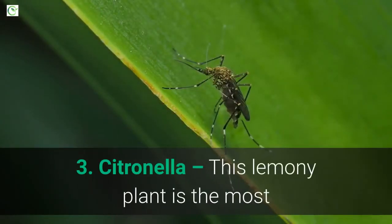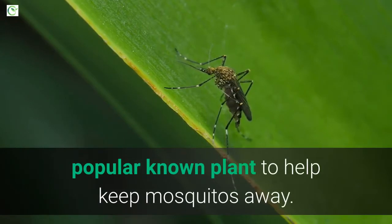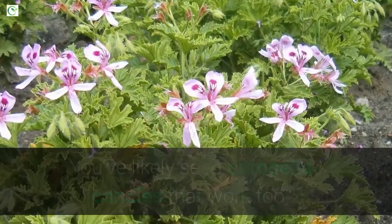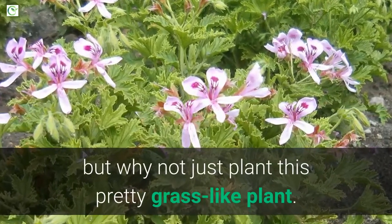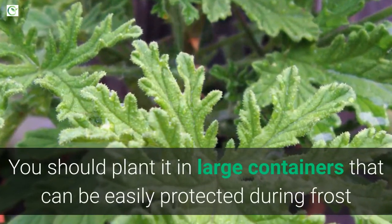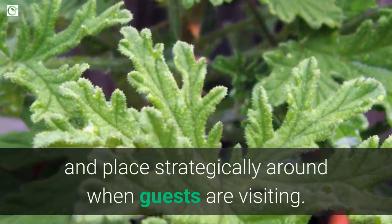3. Citronella. This lemony plant is the most popular known plant to help keep mosquitoes away. You've likely seen citronella candles that work too, but why not just plant this pretty grass-like plant. You should plant it in large containers that can be easily protected during frost and place strategically around when guests are visiting.